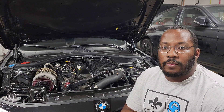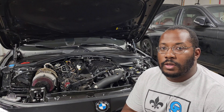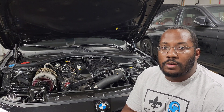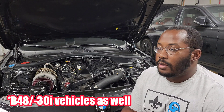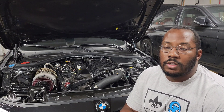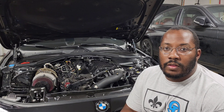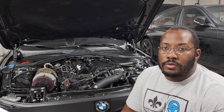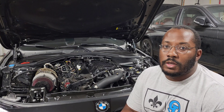We're back in the garage and today we're going to be talking about the issue with the AC blowing hot in your B58. This will apply to basically anybody that has a B58 engine — 340i, 440i, X models, Supras — anybody with a B58 can potentially have this issue. Basically what happens is people say the AC is blowing warm, and I recommend they go check their coolant levels, and sure enough the coolant is going to be low in that tank.